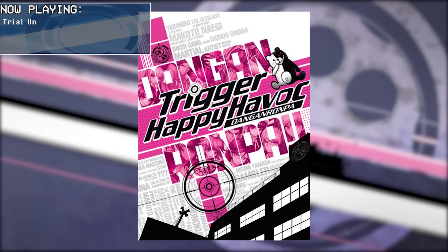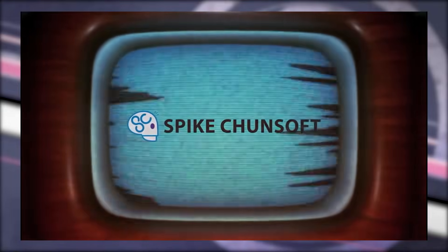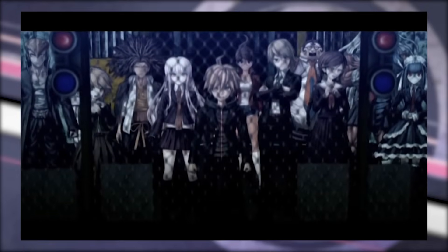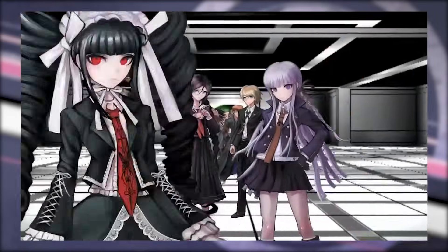Danganronpa: Trigger Happy Havoc — or as I knew of it when first hearing of it, Danganronpa: Academy of Hope and High School Students of Despair — is a peculiar game. Developed by Spike Chunsoft back when they were just called Spike, it released originally on the Sony PSP on November 25th of 2010, and only in Japan. Though it would finally see a North American release on the PS Vita on February 11th of 2014, and receive several ports afterward, this was not actually how I first heard of the game itself.